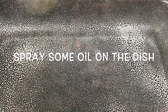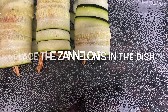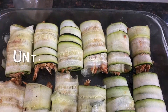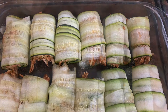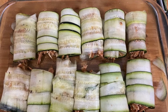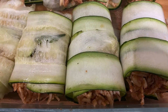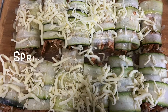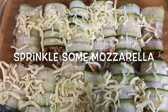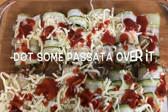Spray some cooking oil on your baking dish and place your zennelonis in the dish until it is full — my dish was full with 12 zennelonis. Now sprinkle a quarter cup of leftover mozzarella on top of the zennelonis and dot it with some more passata or marinara.